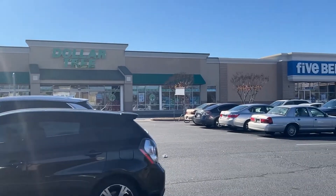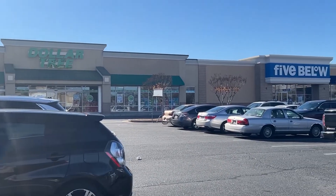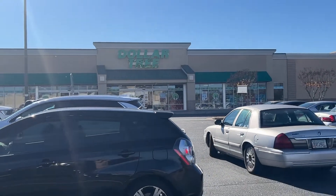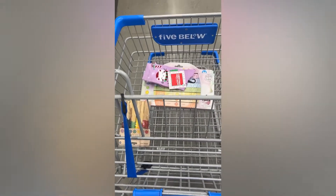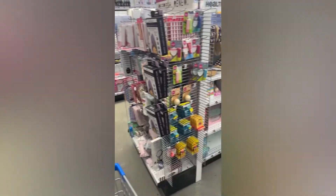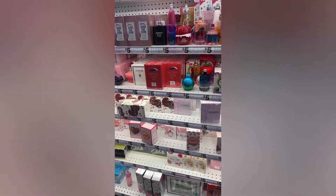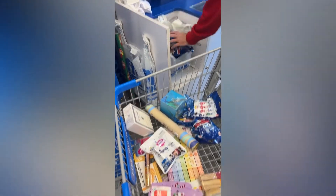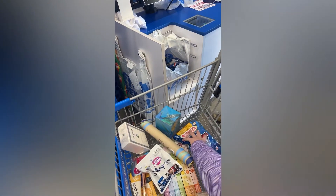Here's our next two stops - Dollar Tree and Five Below, they're right next to each other. I'm gonna run into Dollar Tree while my husband and daughter go into Five Below. I changed my mind - I'm going to Five Below to see what they have. I'm filling up the cart, I got some good stuff so far. I'm in the beauty section right now - the fragrance section at Five Below is my favorite. They have some really good stuff and I always bring one home. Here's our cart at self-checkout - I'm gonna do a haul when we get home.